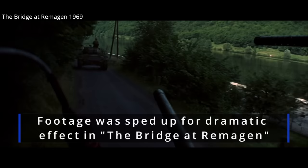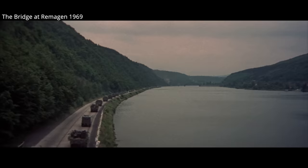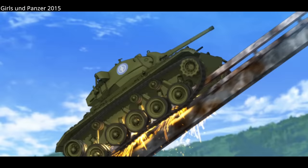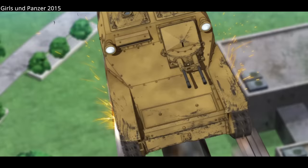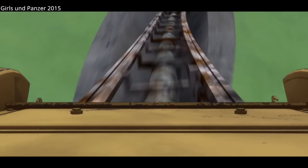The Chaffee had a top speed of 35 miles per hour, or 56 kilometres an hour. It had a 110-gallon fuel tank, giving it a maximum range of 175 miles, or 280 kilometres. The Chaffee had good acceleration and handling, and the new torsion bar suspension gave the five-man crew a much smoother ride than the majority of American tanks.